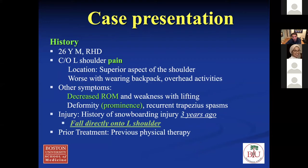I'll start with a case presentation. This is a typical patient I see in my clinic — a 26-year-old guy complaining of shoulder pain. Usually when they come in, they complain of pain on the top of the shoulder, worsening when wearing a backpack or with activity that loads the shoulder after the AC separation. They get some decreased range of motion, some weakness with lifting. There's always a deformity that bothers them on top of the shoulder. This guy had recurrent trapezius spasms — some people do and some people don't.